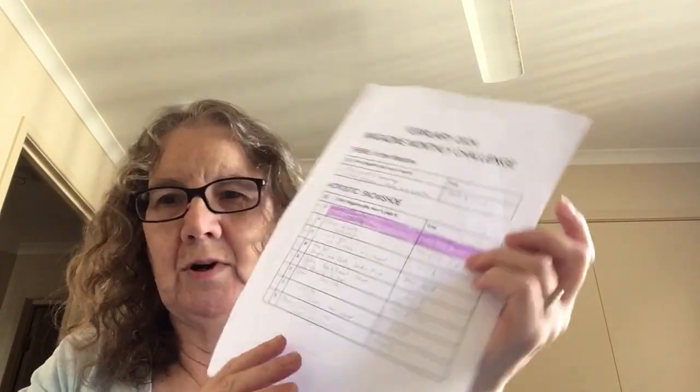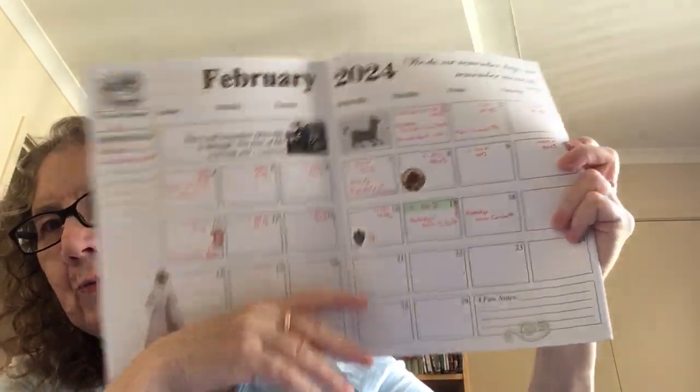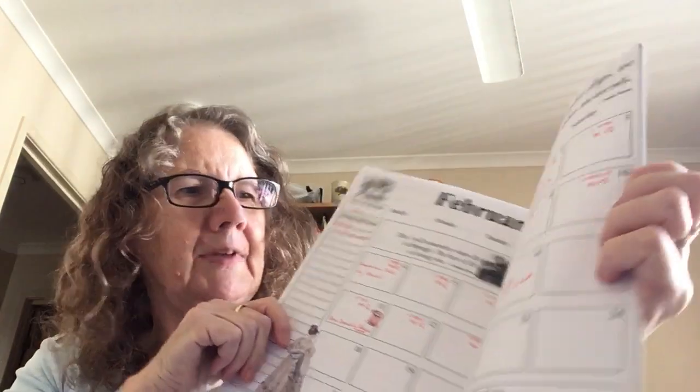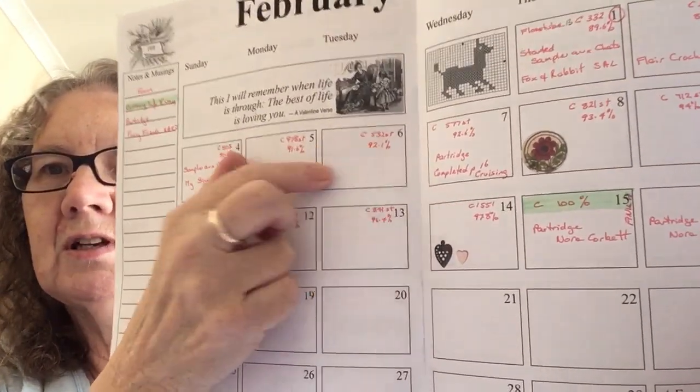I'm trying to be a bit more organized — I've just added notes to my last video and I have notes for this video that I can cut and paste in once it's up. So now it's Saturday February the 17th here in Brisbane, about 7am, and I'm going to show you a few things. My lovely friend bought me a Book of Days this year — when I get a green sticker that means it's a finish. So that's my cruising finish. Each day I'd write how many stitches I did and what percentage I was up to, which is very motivating.